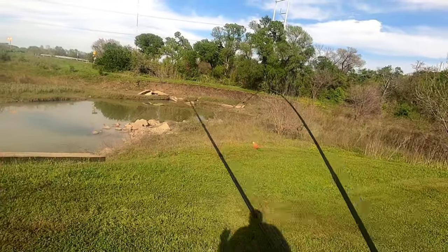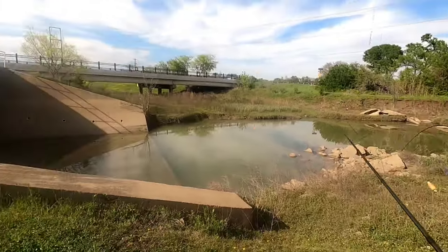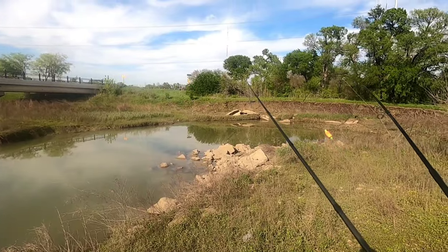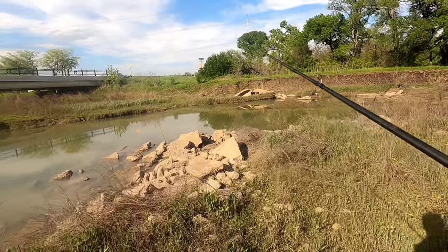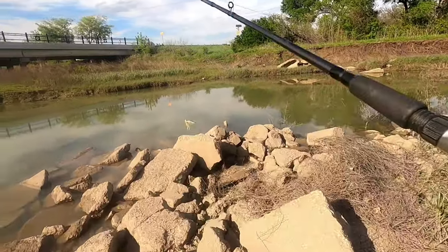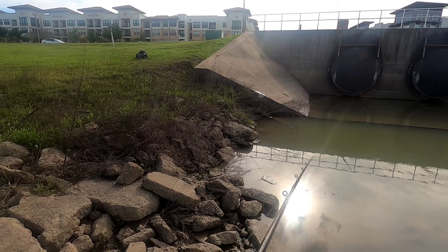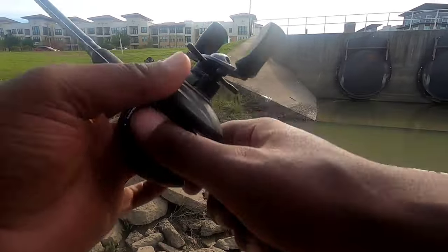Alright guys, this is gonna be the first spot we're gonna try today. These are the floodgates right here from Lake Caroline, so we're gonna try right in this area. I want to get a fish out of every pond if possible, out of everywhere I walk if possible.